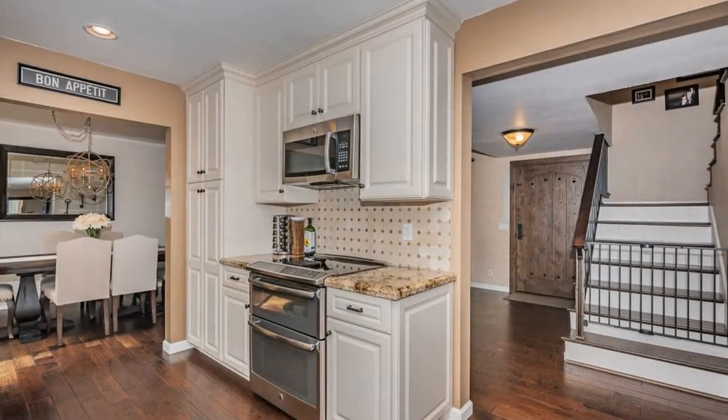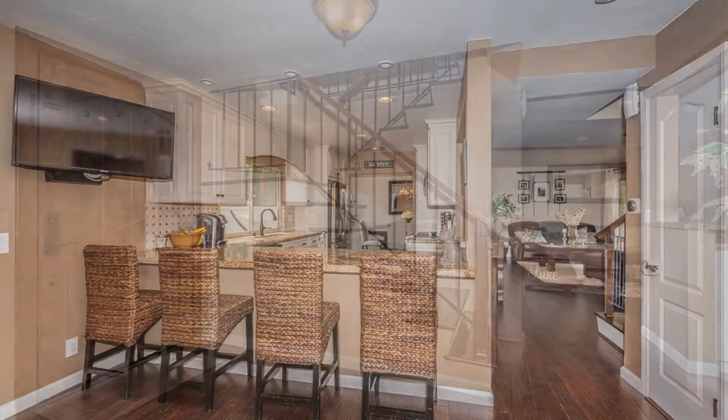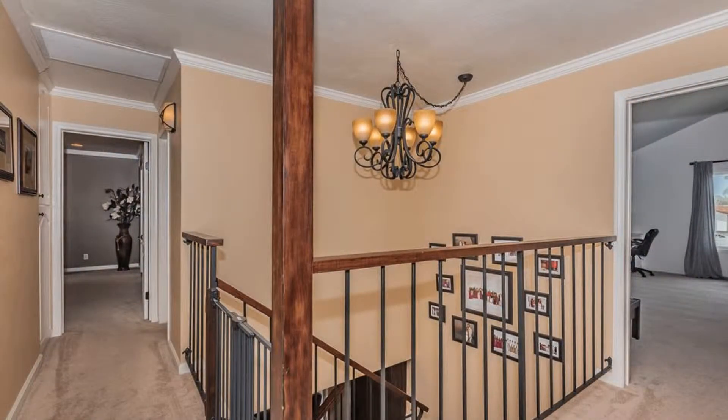The foyer opens up to a spacious living room that can be used as a formal seating area. The space is shared with a dining room that includes a rustic light fixture and entry to the kitchen.